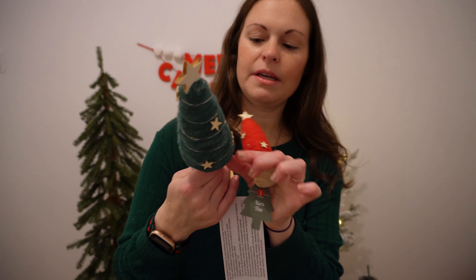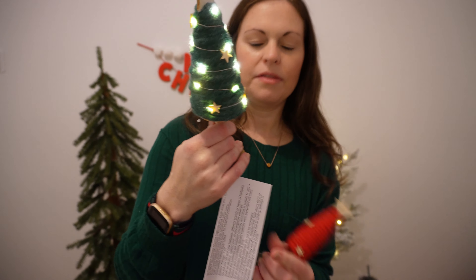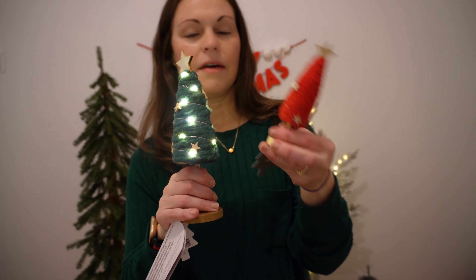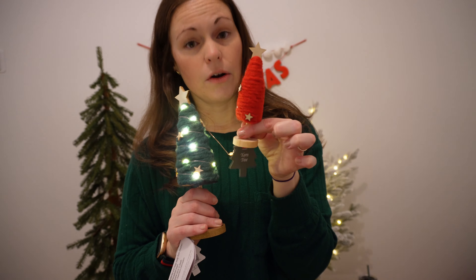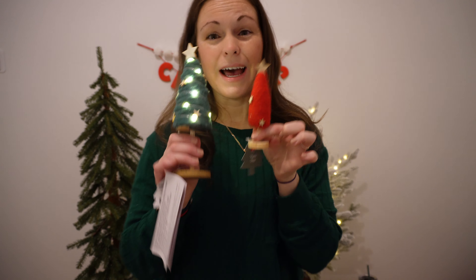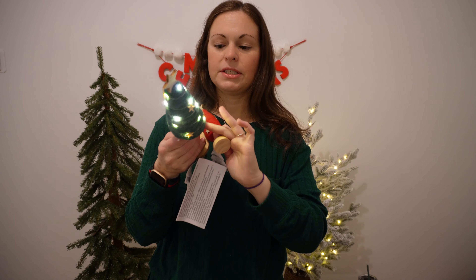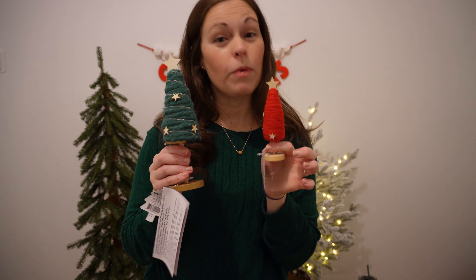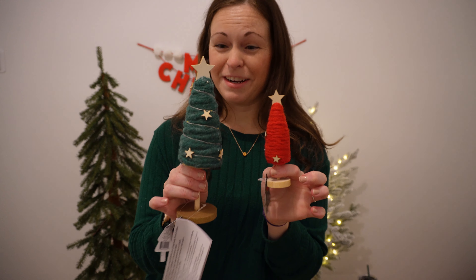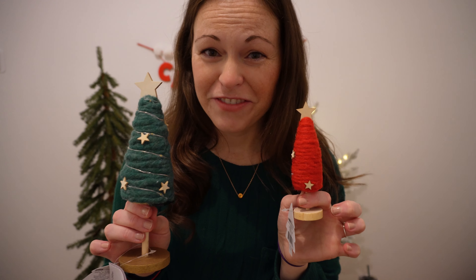Speaking of trees, this larger one that lights up was $3 in the dollar spot, and then they have smaller ones that are only a dollar. These come in red, white, and green. I got several of these — they are so cute and whimsical. I tend to go more whimsy in the kids' rooms or in the basement, so I'm really excited about these. I got a lot of them.